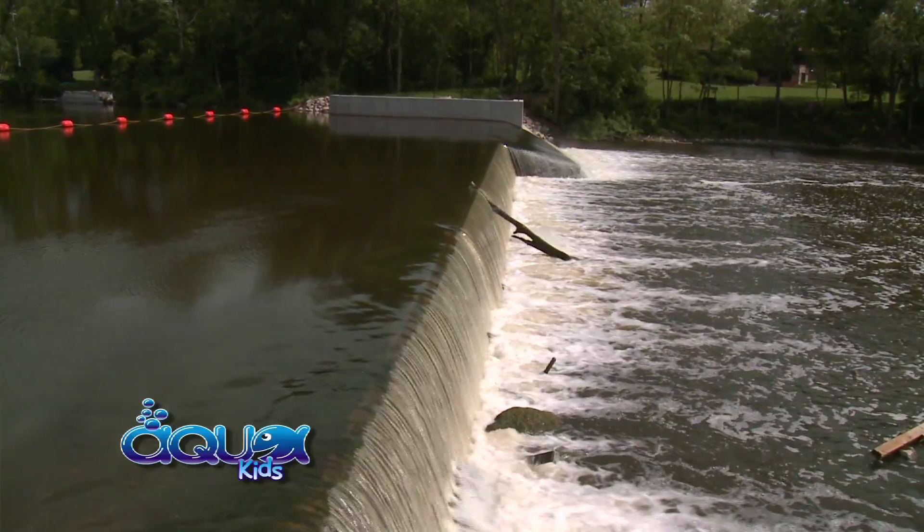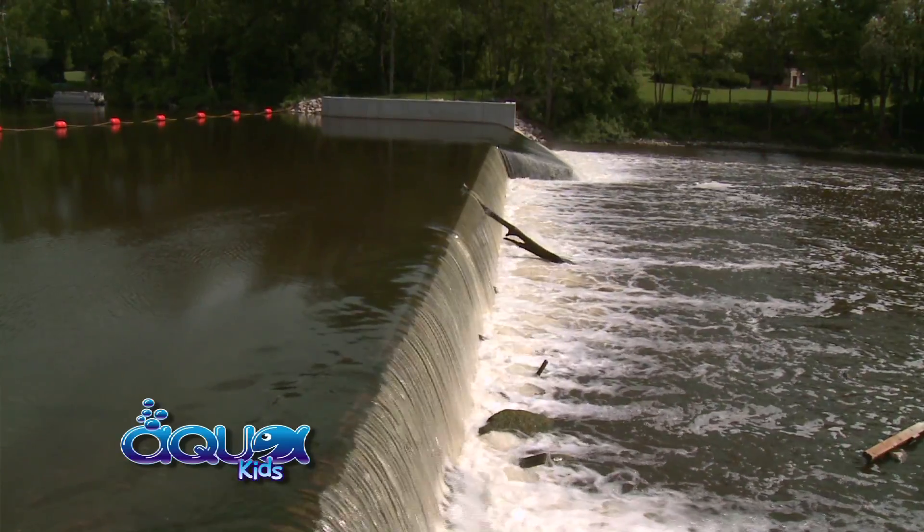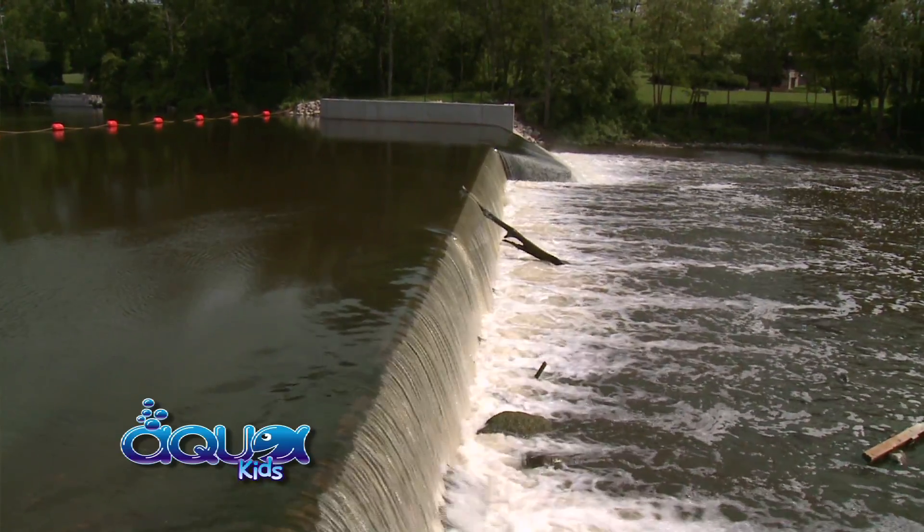What problem has the dam created for the fish? Well, the dam has created multiple problems. If you look at the dam, the fish cannot get up. Native fish like walleye and sturgeon and northern pike cannot jump — that's almost a ten-foot jump there, they cannot make it up that far. Young fish can come over the top, but the adults when they go up in the spring to spawn, they cannot make it past that.